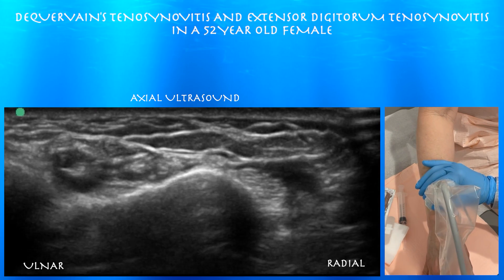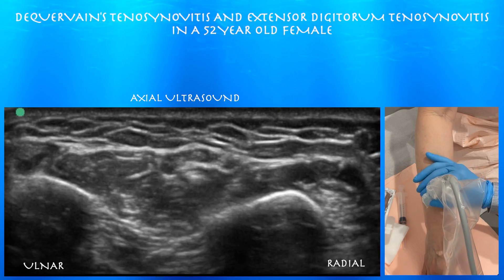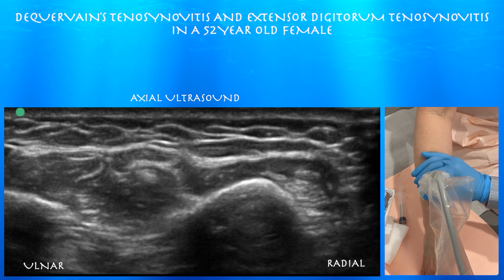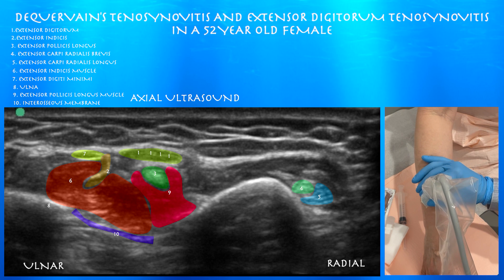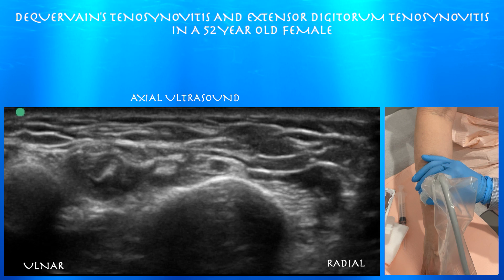Now we're going to shift radially over to 10:16 again. We're pretty high up the forearm, going down distally. You can see the muscles of the extensor indicis and extensor pollicis longus are obviously more pronounced at this point. And now going distally, they're starting to feather into the tendons.